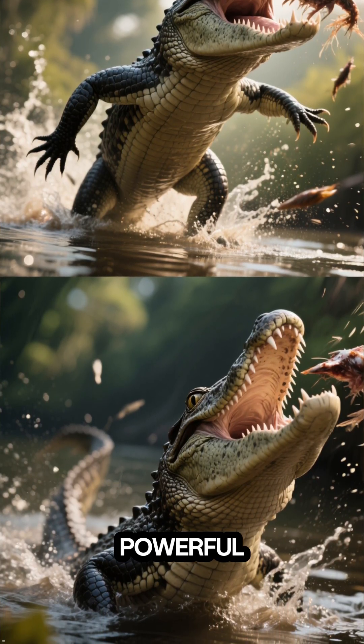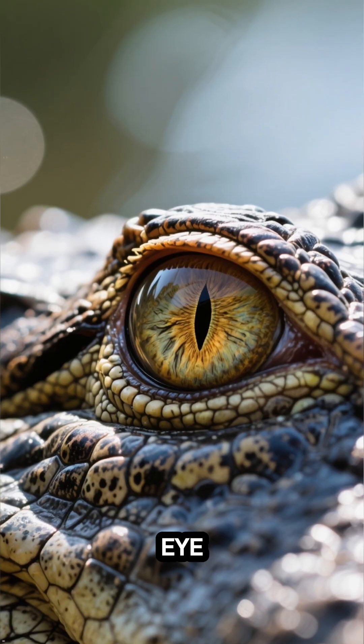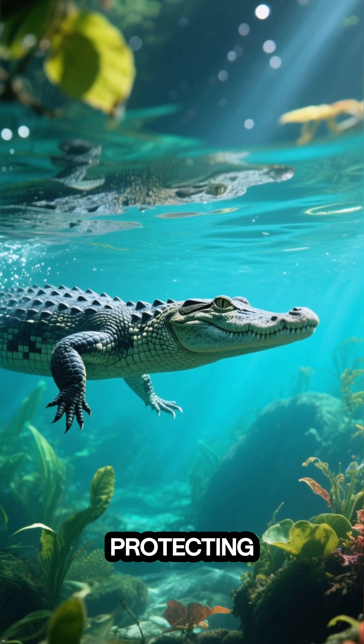Quick, decisive, and powerful — when an alligator submerges, a special transparent eyelid called a nictitating membrane slides across its eye. Think of it as a built-in pair of swimming goggles. This lets them see clearly underwater while protecting their eyes.